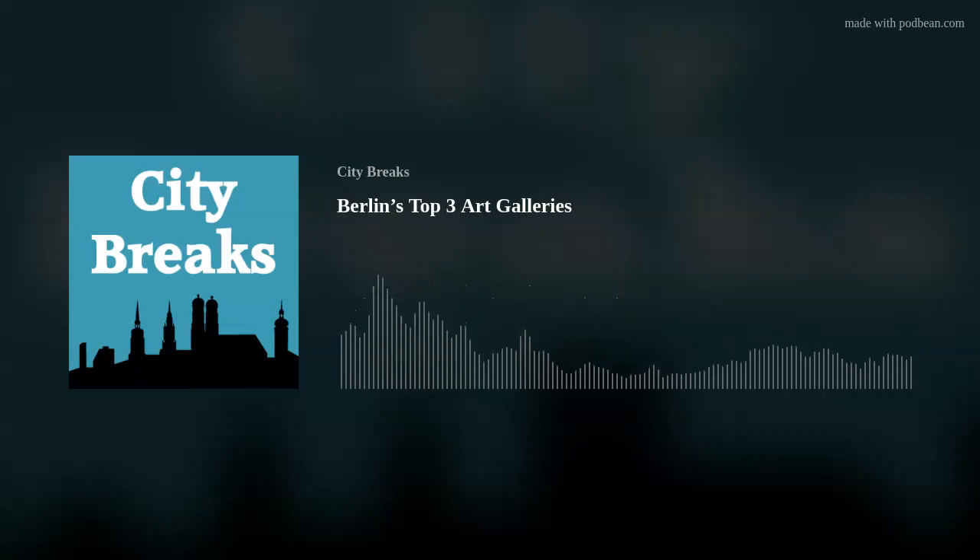Hello, und willkommen in Berlin. Hello and welcome to Berlin. This is Marion Jones and this is City Breaks Berlin, Episode 10, Three Big Art Galleries.